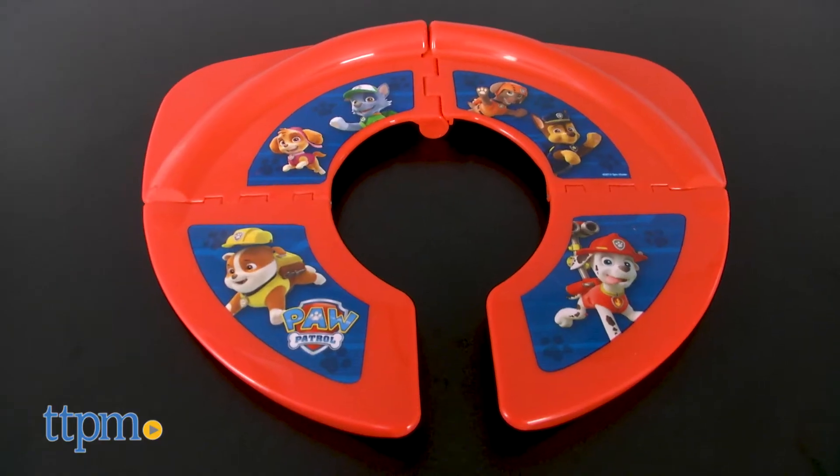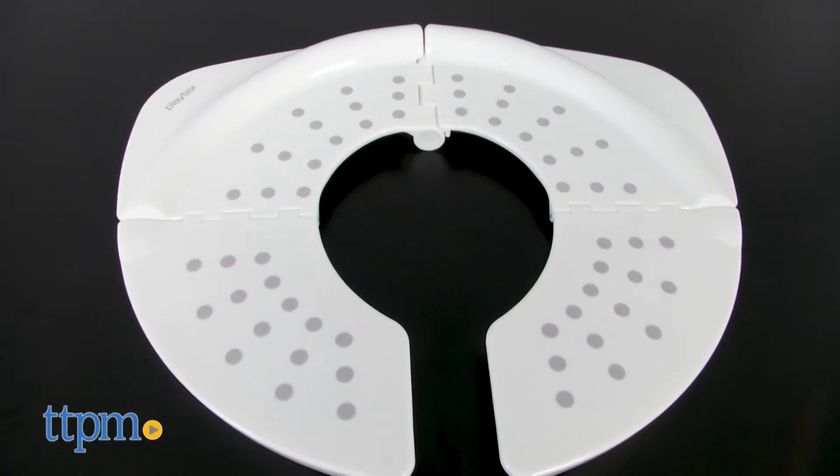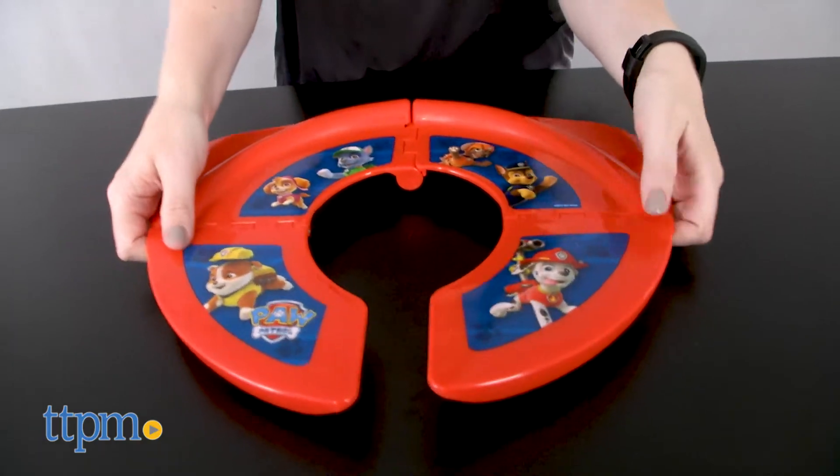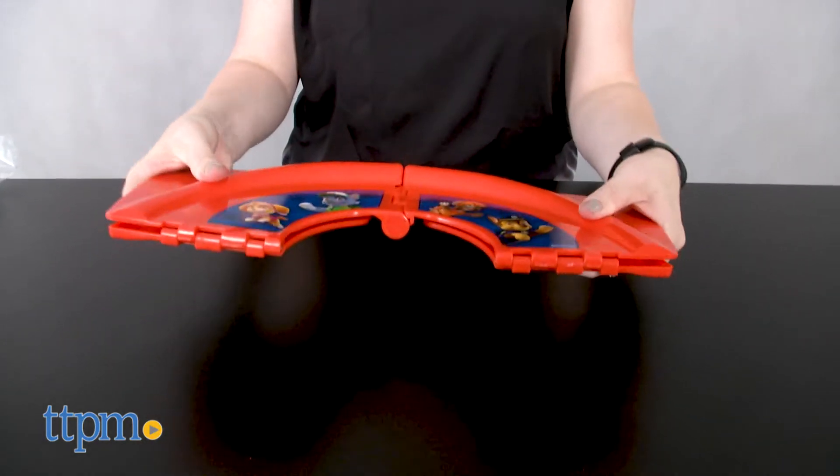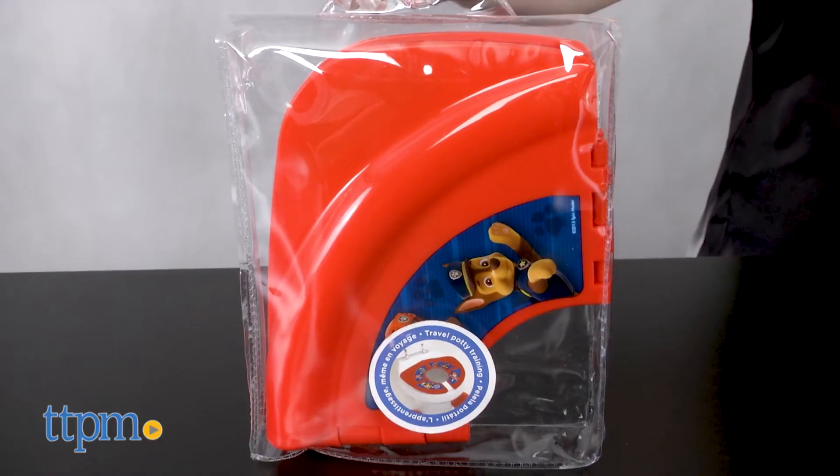Ginzi's line of travel potty seats includes the Paw Patrol travel potty seat and the Playtex travel folding potty seat, each sold separately. Both of these fold up into a compact size to make it easy to take them on the go, and they even come with their own carrying cases.